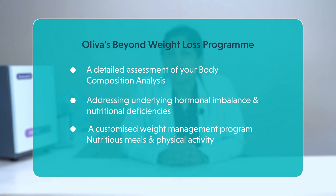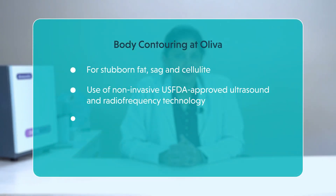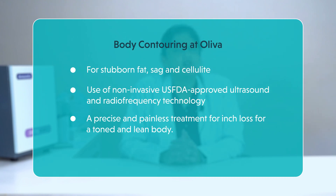A customized weight management program is also included with a nutritionally dense and calorie deficit meal plan and an exercise prescription based on your current fitness levels for a healthy and sustainable lifestyle makeover, designed by an experienced nutritionist and a certified fitness trainer. The body contouring program at Oliva comprises an expert dermatologist who uses non-invasive US FDA approved ultrasound and radio frequency technology to minimize stubborn fat, sag and cellulite. It is a precise and painless treatment for inch loss from specific body areas to help you achieve a toned and lean body.